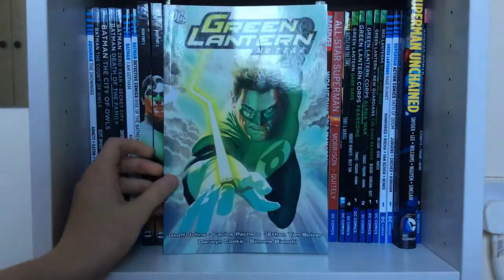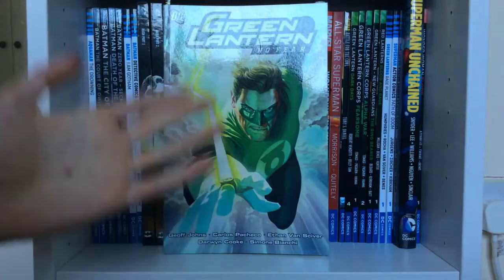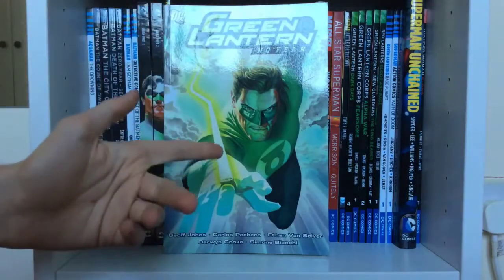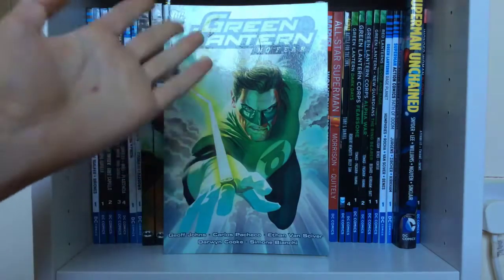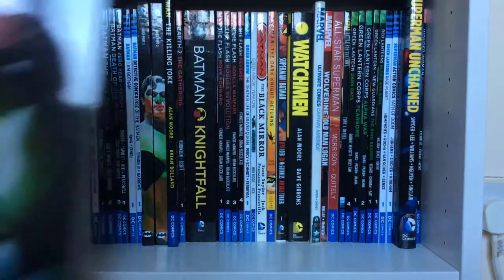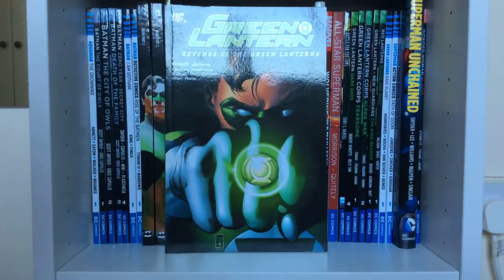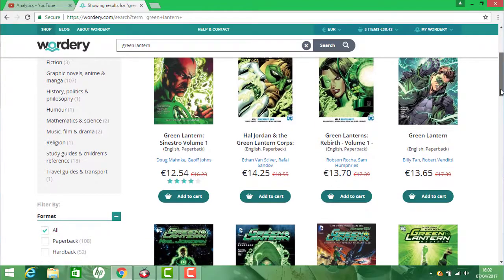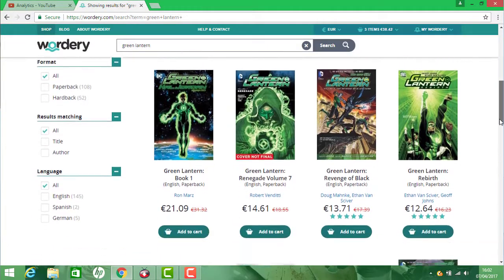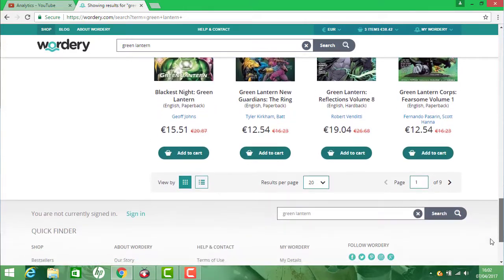Then we have Green Lantern: No Fear — this is where I'd say anyone should start if they want to try Geoff Johns' Green Lantern books. And then Green Lantern: Revenge of the Green Lanterns. I'm hoping to pick up more of this run. I found a website called Wordery — I really recommend it. It ships worldwide, has a lot of deals, and free shipping. I'll have the link in the description.